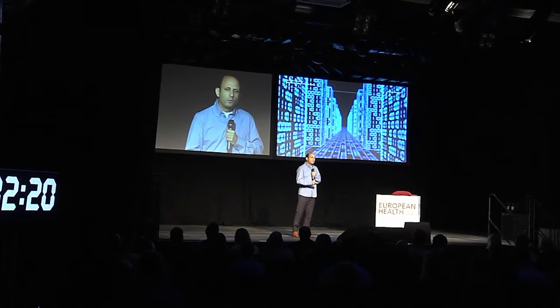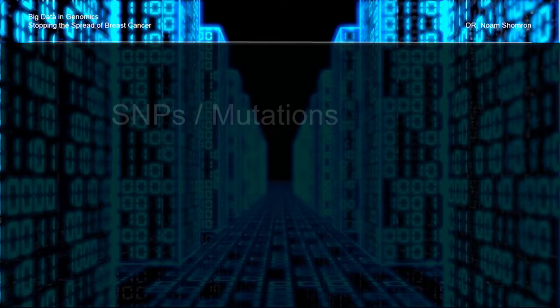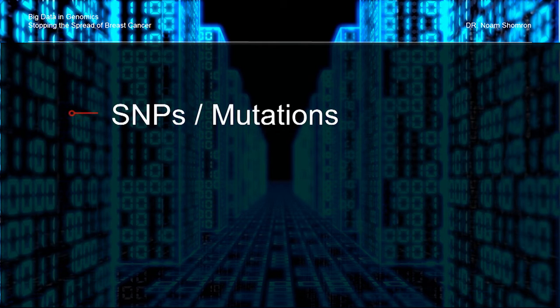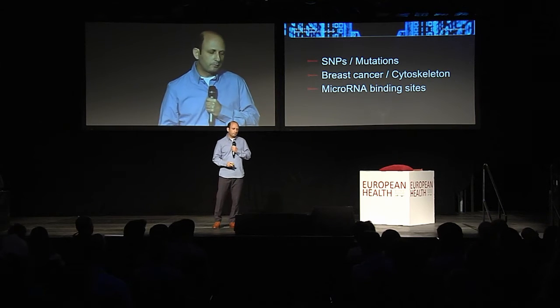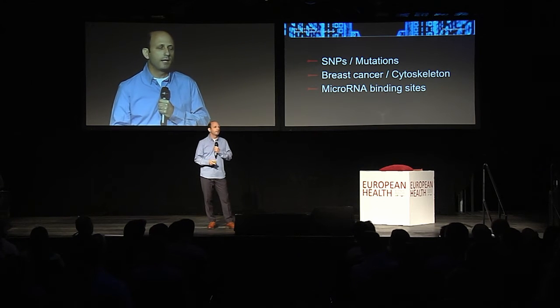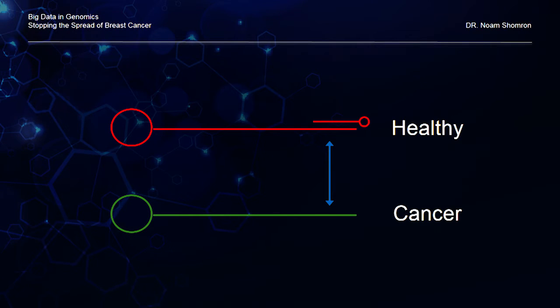But before that I want to take you through the process that led us to these results. In step one we were swimming in large amounts of big data. We were looking at all SNPs — polymorphisms — of healthy and diseased individuals, and also mutations. We were looking at breast cancer-related genes, and also those involved in cytoskeleton organization, meaning the ones that involve the change of the cell structure, which allows movement from one site to the other. We also looked at microRNA binding sites — the sites on the gene which allow the shutoff of its expression. Only by combining these three data sets were we able to come up with a handful of genes that could potentially be regulated in breast cancer and prevent metastasis.